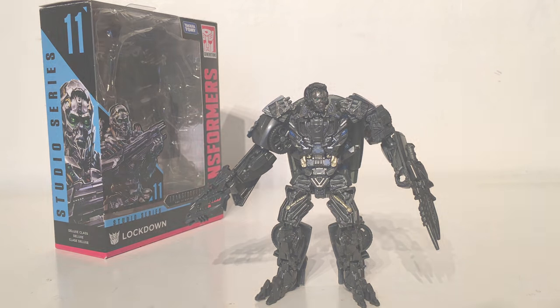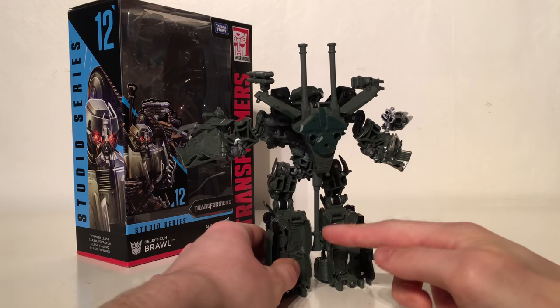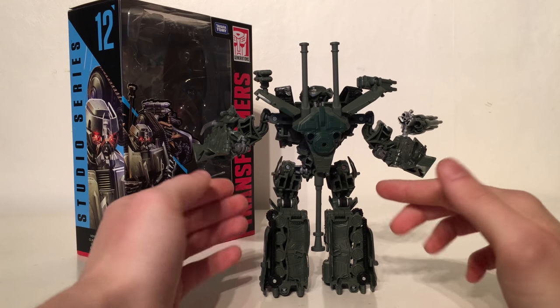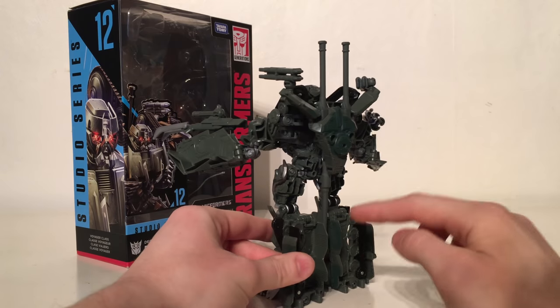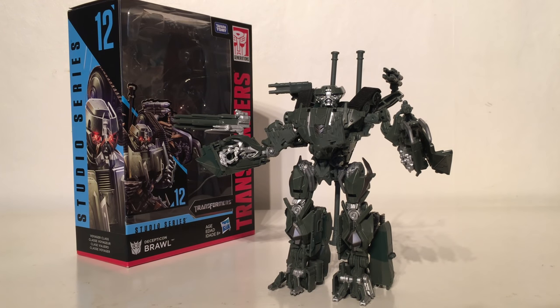Taking the fifth spot is the Voyager Class Decepticon Brawl from the first movie. Brawl was one of my most favourite character designs from that original movie — in a fantastic sequence where the majority of the Autobots were trying to take him down. I think this is a fantastic rendition of the character; the robot mode proportions are brilliant and the transformation is rather complex but not too complex that you'll give up. The tank mode is really fun and it's great that we're finally getting more militaristic Transformers with an accurate movie depiction. My only drawback is that the turret section just hangs down — the older leader class figure did a better job concealing this — but as it is, this is a fantastic addition to the Studio Series.